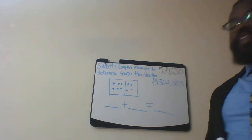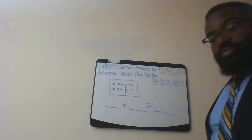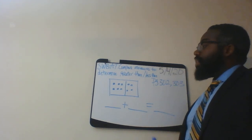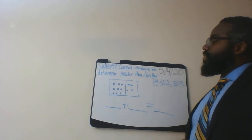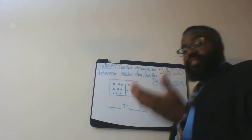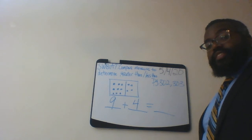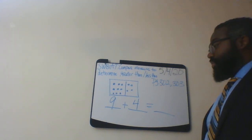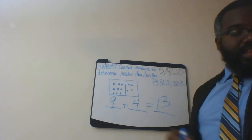As we move on to number three, it asks us to write two addition facts. It's very simple — you write the dots down and those dots will guide you to write your addition facts. Let's count the dots: one, two, three, four, five, six, seven, eight, nine. So you write nine, and you have four dots here — what is nine plus four? That is 13.